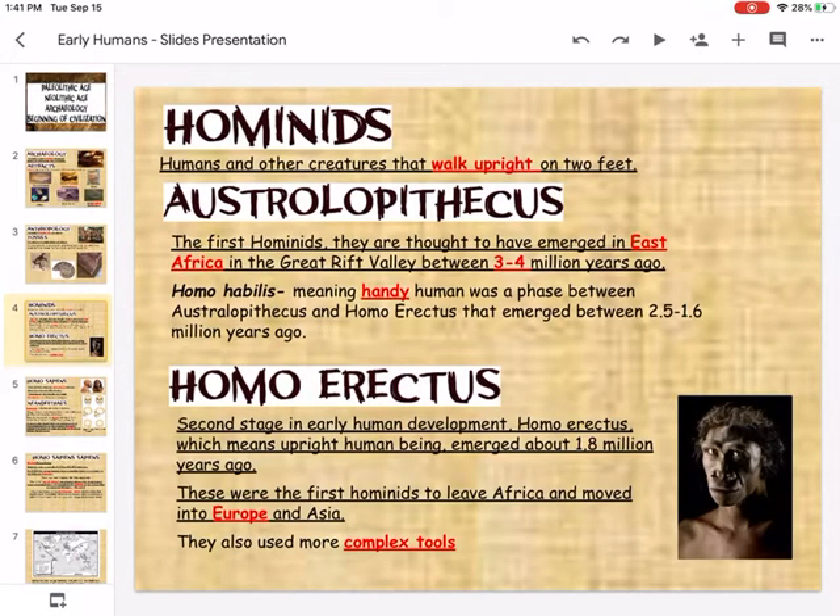The first group of early humans is called the hominids. These hominids, or early humans, were able to walk upright on two feet. Another group of early humans was called Australopithecus. They were some of the first hominids thought to have emerged within East Africa, located around the Great Rift Valley, between three and four million years ago.